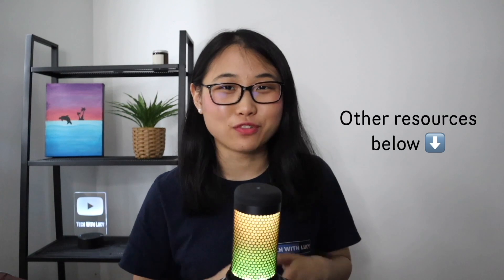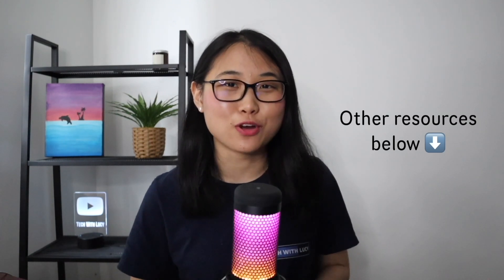Alright, so those are the five steps I'd recommend following to land a cloud role. I've included a whole bunch of other resources in the description below, so make sure you check that out. If you found this video helpful, please give it a like and let me know your thoughts in the comments below. Hope everyone has an amazing year ahead — I'll see you all soon. Bye for now!